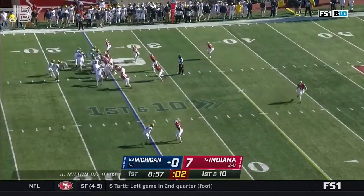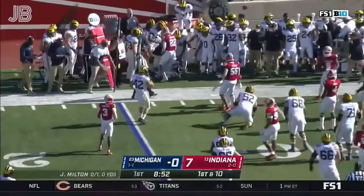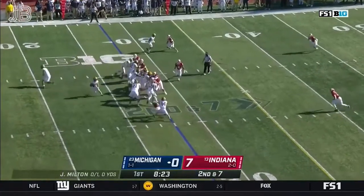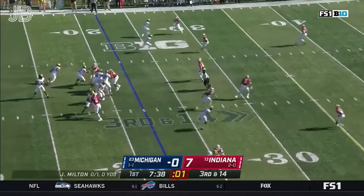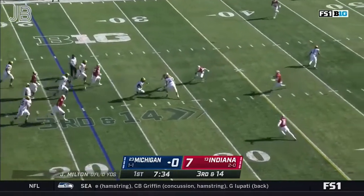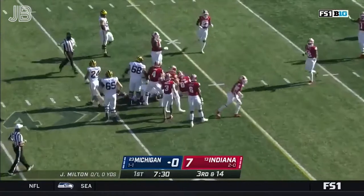Second Michigan drive begins with a toss to the freshman Blake Corham, who lowers the shoulder and gets a field. He loses yards this time. Target's no longer on the Wolverines. Third and long again. Joe Milton steps up, he'll take off needing the 35 — he's not gonna get it. Spilled after a gain of about 10.